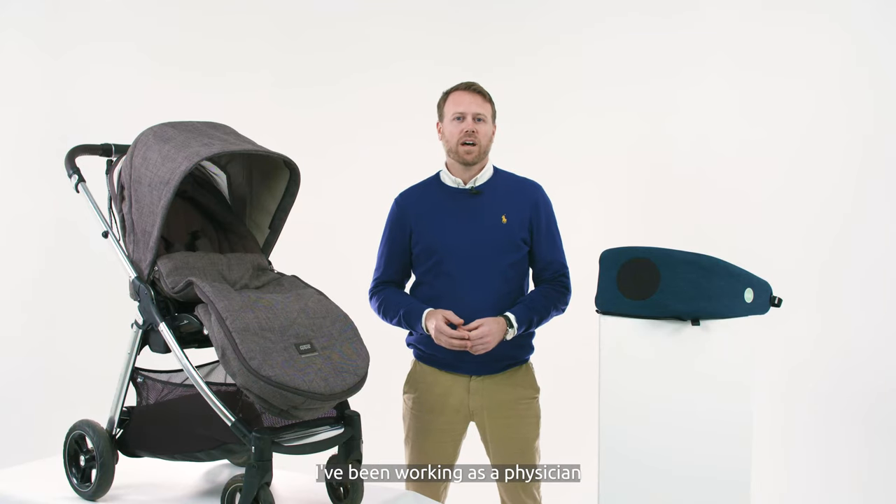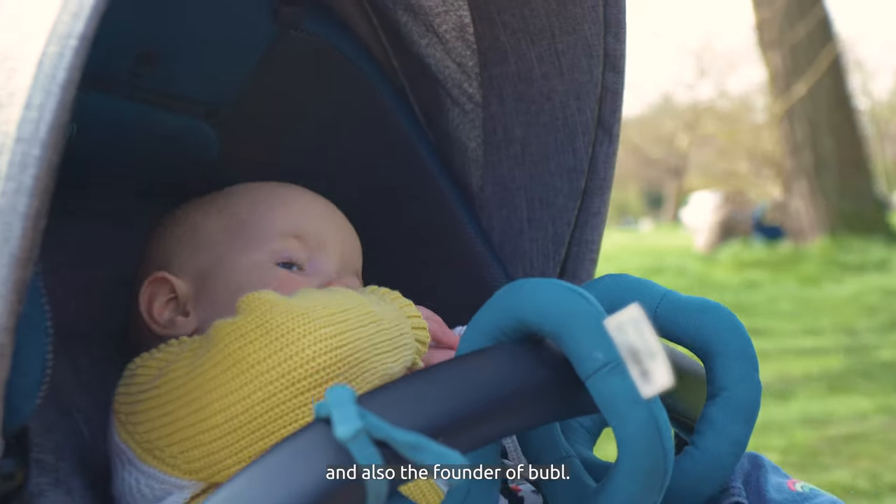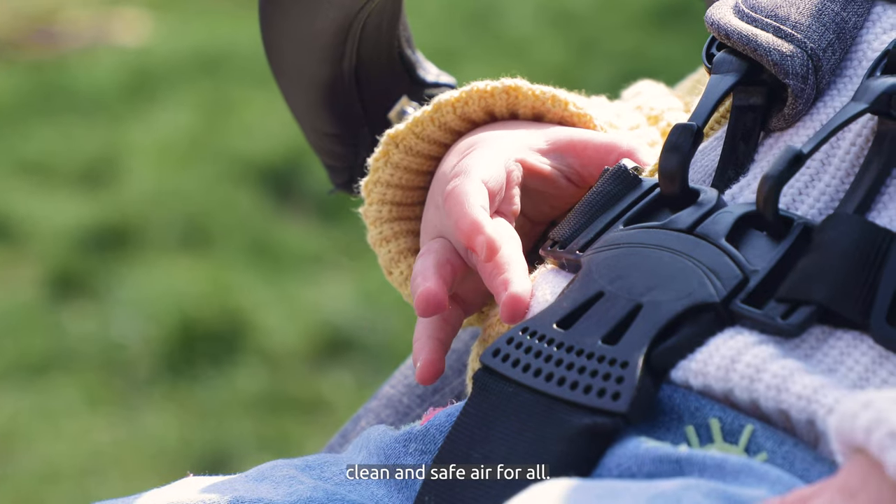Hi, I'm Conny Karlsson. I've been working as a physician for almost 10 years. I'm a father of two and also the founder of Bubble. We're a tech company that are here to deliver clean and safe air for all.